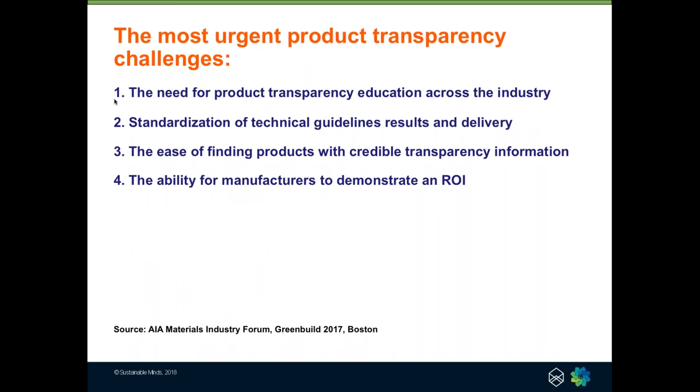Back at Greenbuild in 2017, Michael and I attended a materials industry forum put on by the AIA that Michael helped organize. It brought together a group of architects, engineers, contractors, software folks, and technical people to have a bigger discussion about what are the most urgent challenges in regards to product transparency and bringing it into the mainstream. These were the top four things that came out of that combined discussion. Number one: the need for product transparency education across the industry — not just to AECs, but also within manufacturers' organizations, to their salespeople, customer-facing people, and product development people. Everyone needs this education.